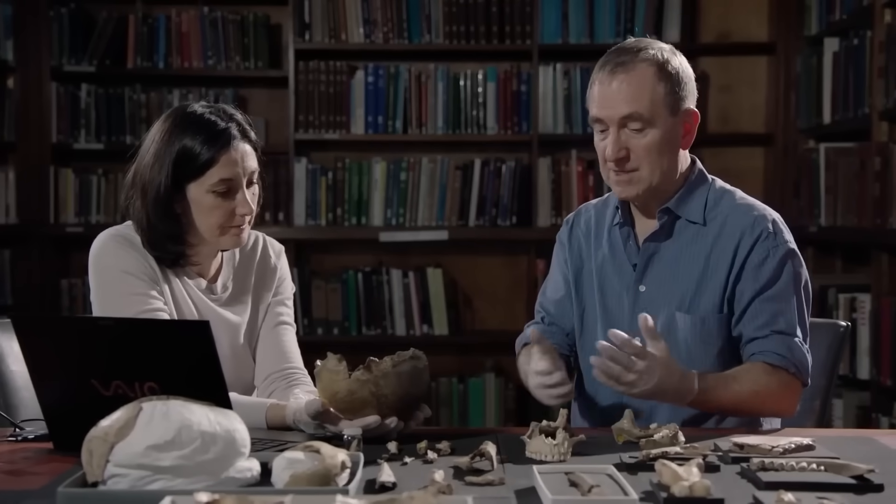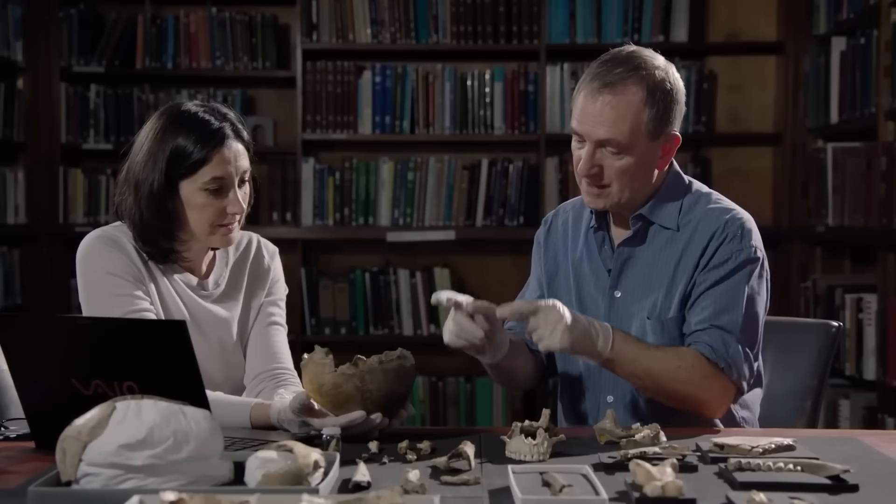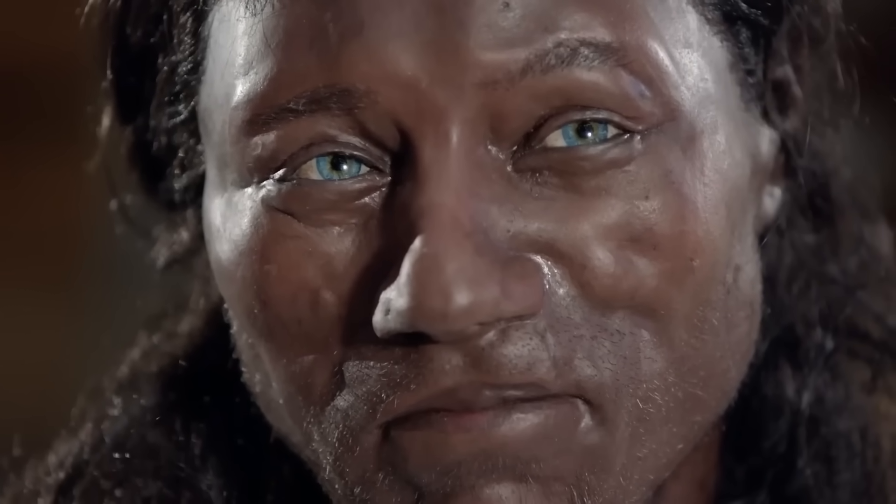This discovery proves our ideas about race and ancestry are far more complex than we ever imagined. If the first Briton was a dark-skinned, blue-eyed man, what does that say about national identity today?